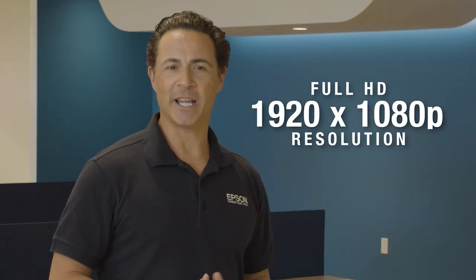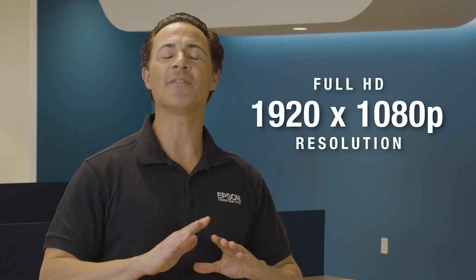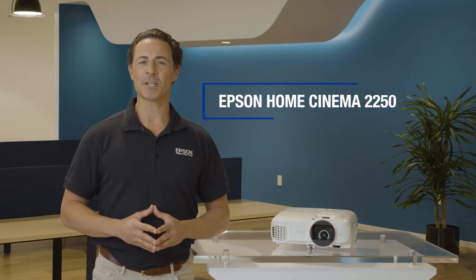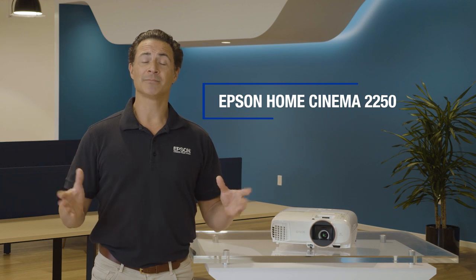Make no mistake, this could be one of the best full HD 1080p projectors we've ever made. The Epson Home Cinema 2250 Smart Home Theater Projector — projection perfected.